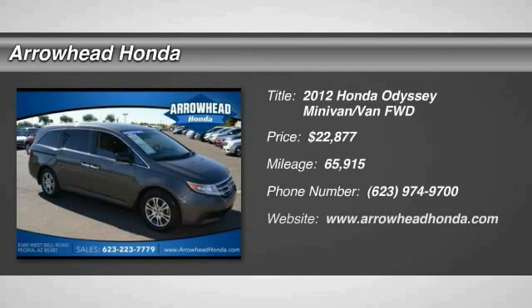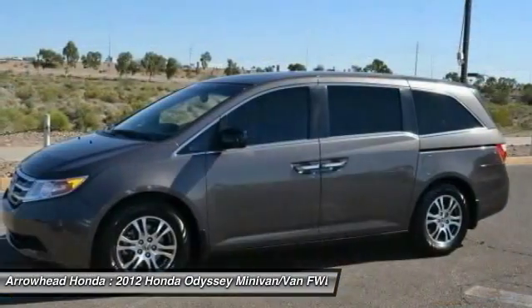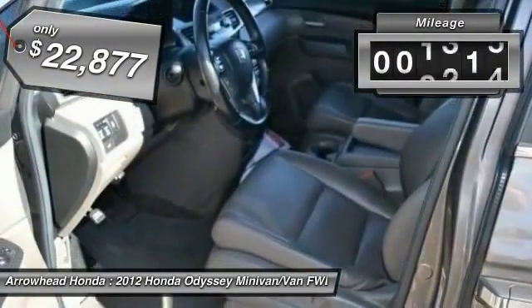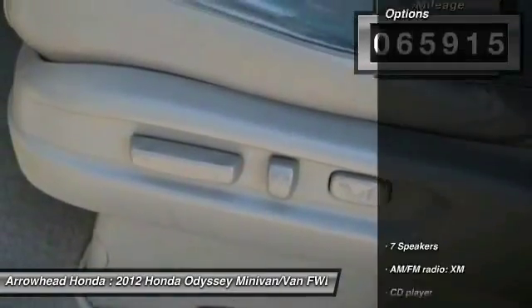The 2012 Honda Odyssey is a showcase of distinguished style, captivating technology, and advanced safety features — a must for all families, and is priced below $25,000. This vehicle has less than 70,000 miles.